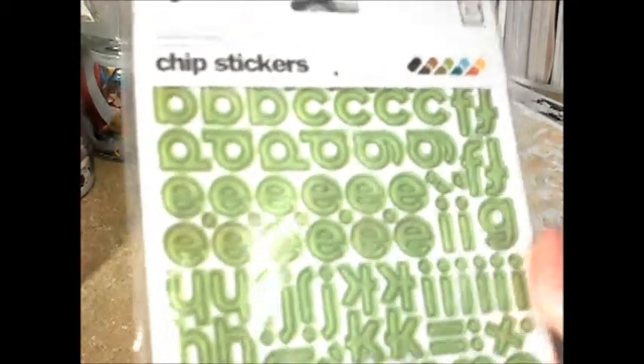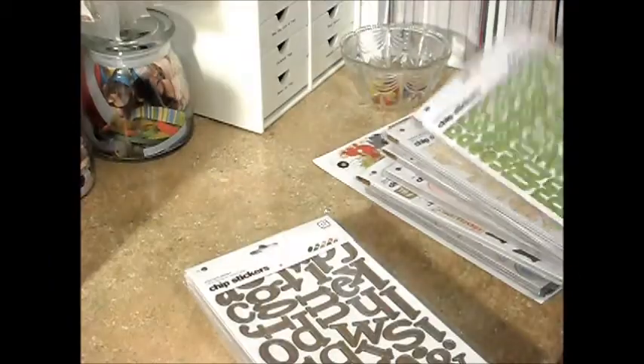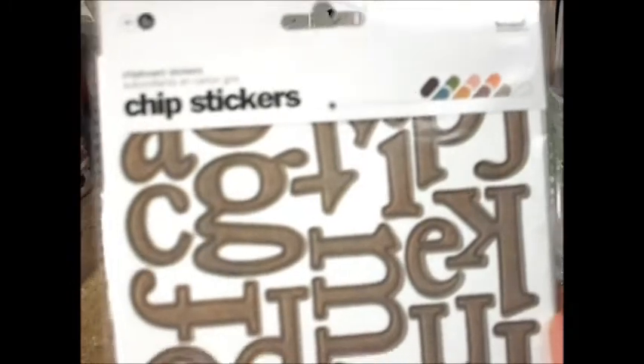These are called Wander and these are quite a bit smaller. I plan on using these in my Project Life, because this shade of green is going to go really well with one of the core kits from Project Life that I'm getting. Super cute. And this is called Pirates — I also have the chipboard shapes from that line.